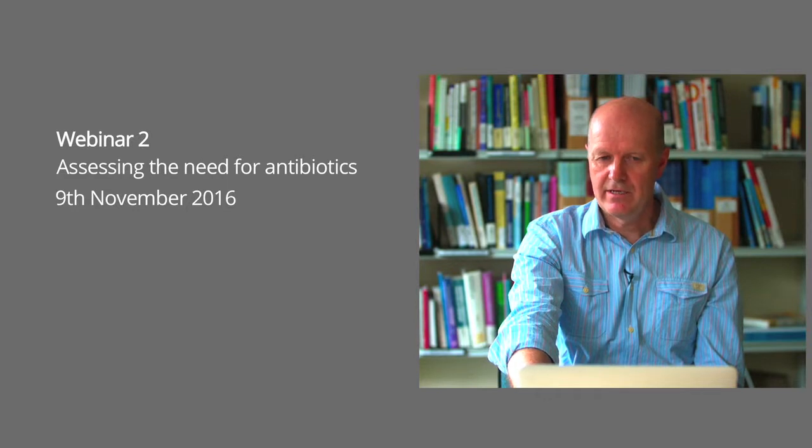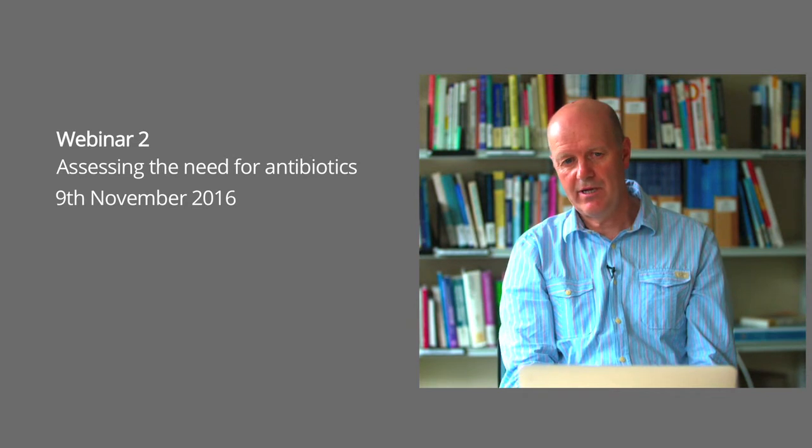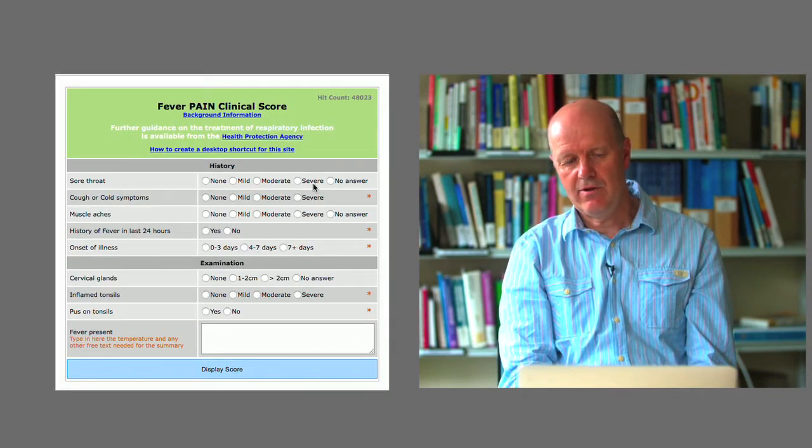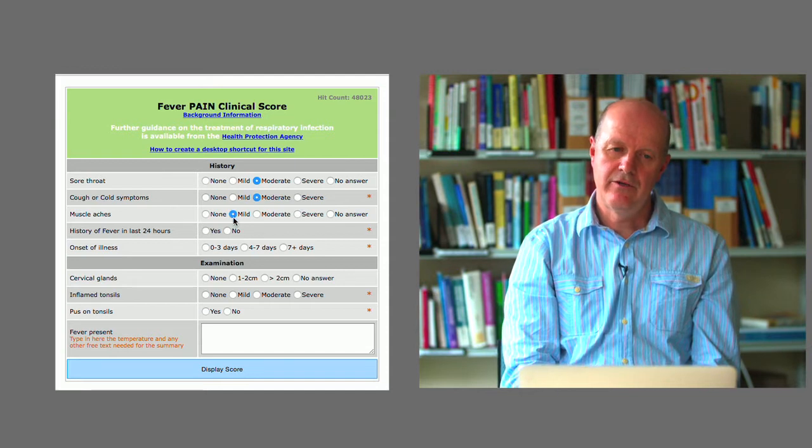FeverPain is hard to remember, but you don't have to remember it because it's available on a website — the link is here. Use the FeverPain score to reduce consultations and antibiotic prescriptions for sore throat.